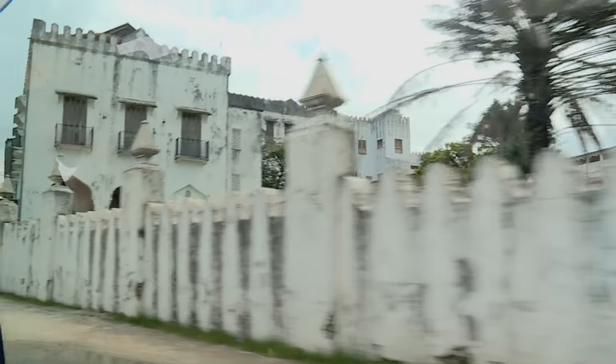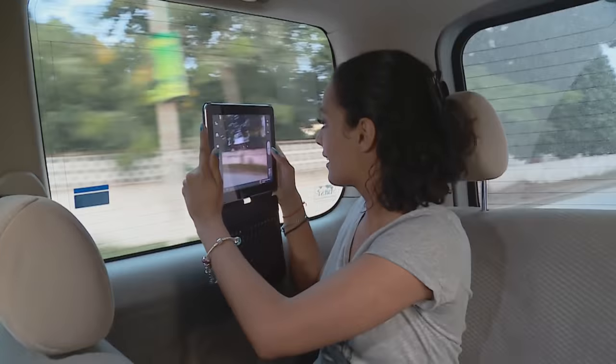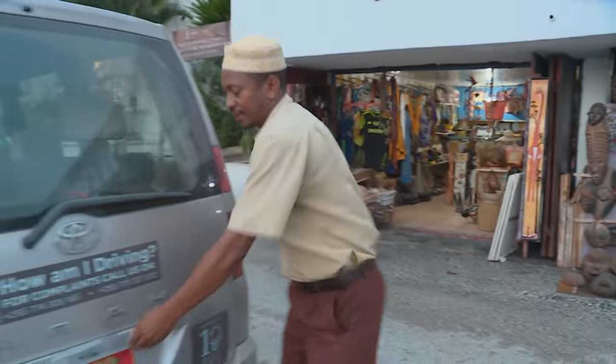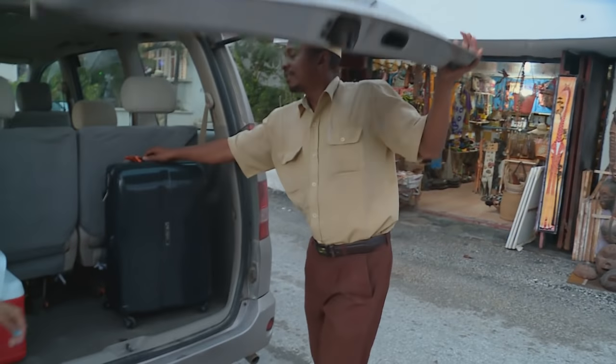Zanzibar is looking beautiful — I cannot wait to start exploring. The capital is Zanzibar City, which consists of a relatively new section called Ngambo that surrounds its much older counterpart known as Stonetown.